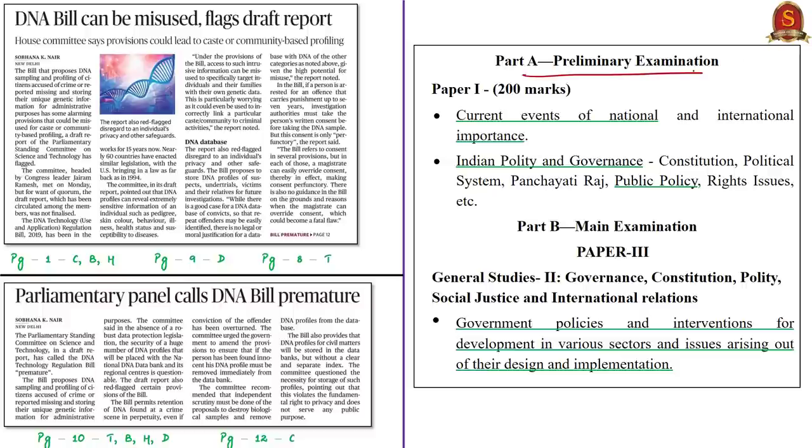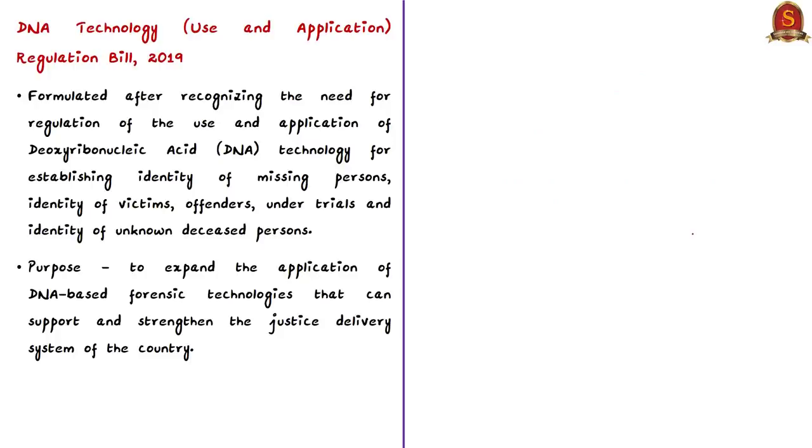The relevant syllabus is given for your reference. Firstly, what is the need for such a bill? This bill has been formulated after recognizing the need for regulation of the use and application of deoxyribonucleic acid, or DNA technology. As we know, DNA is the genetic or hereditary material in most organisms including humans.